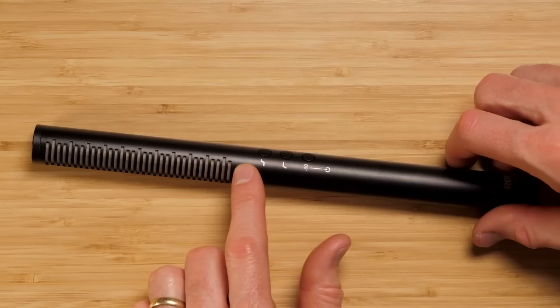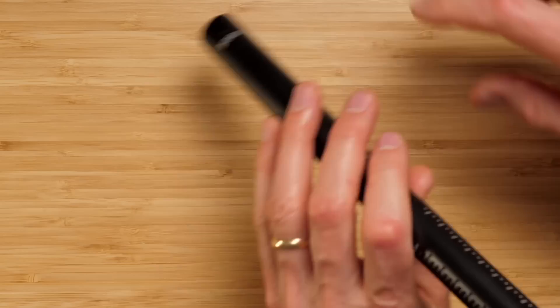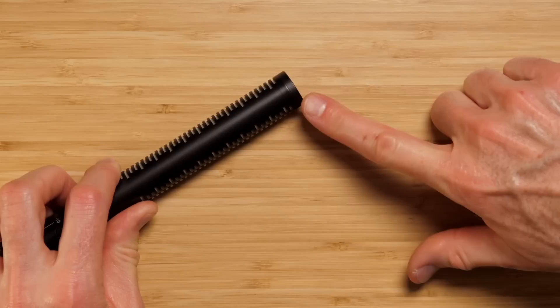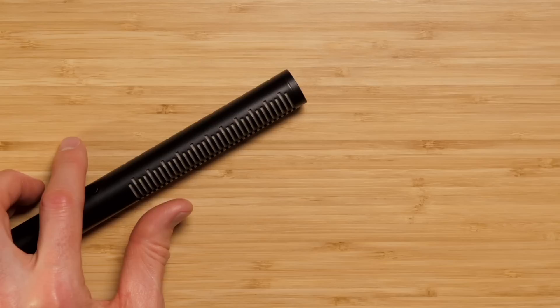Shotgun microphones have interference tubes — those long, skinny tubes with slits along them — and they have a very special operating principle, mostly for outdoor dialogue. You can use them indoors, but there's a small risk of phase issues when the sound source comes from an odd angle, producing a warbling sound you can't fix in post. So there are risks using shotgun microphones indoors, but it's not forbidden.